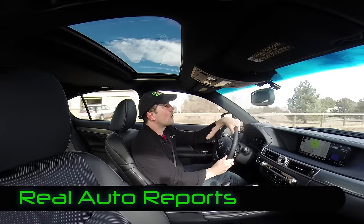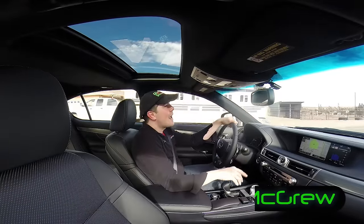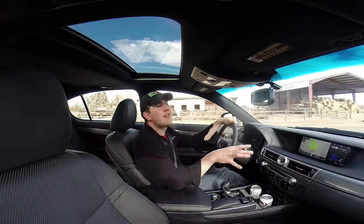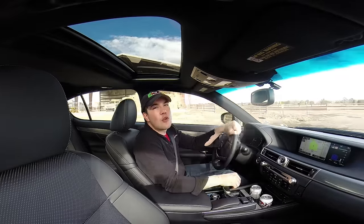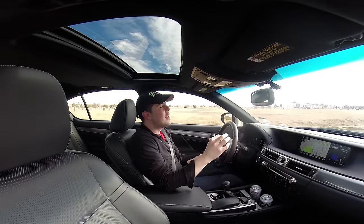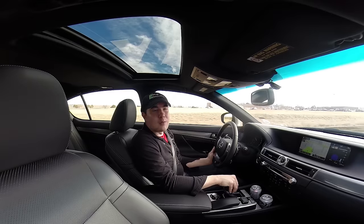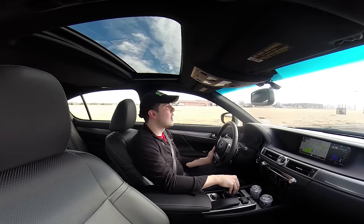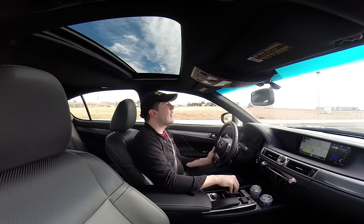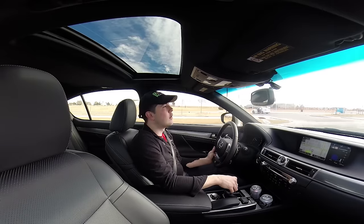Welcome back to Real Auto Reports. We are in the 2015 Lexus GS 350 F-Sport, all-wheel drive model. We'll tell you more about the differences between the rear-wheel drive and all-wheel drive options in the GS 350. We may have covered some of this in the 2013 model year when we first looked at this vehicle, but this is the updated 2015 model year. Leave a comment on our Facebook page or on the YouTube channel if you have questions.